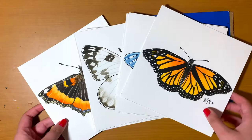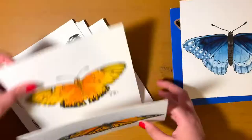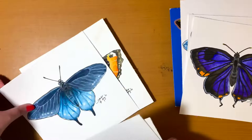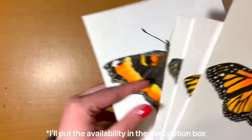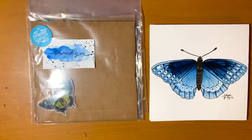At the time of recording this video I've sold four of these: the Diana Fritillary, the Checkered White, the Colorado Hairstreak, and the Pipevine Swallowtail. By the time this video is uploaded I may or may not have more butterflies left, and if I do I'll let you know in the description box. But by the time this uploads they all might be gone.